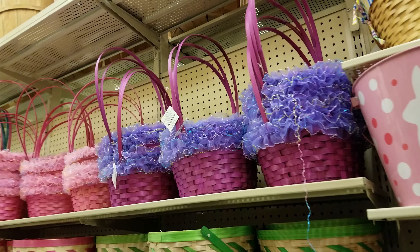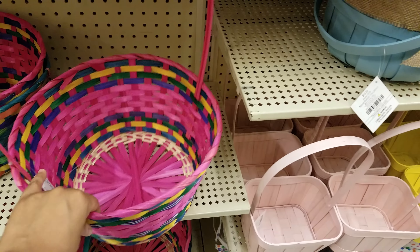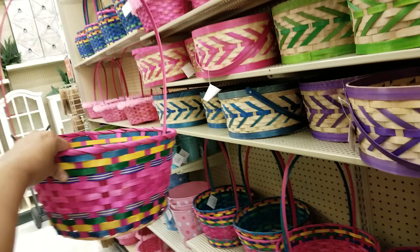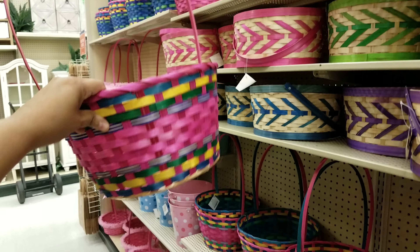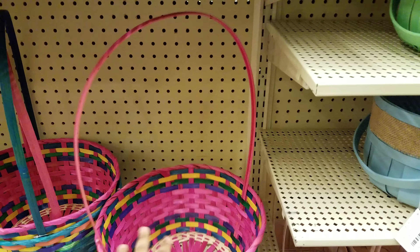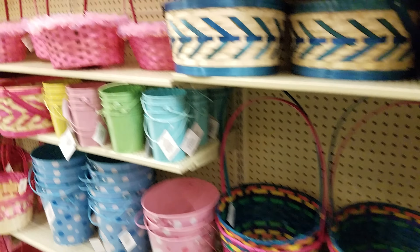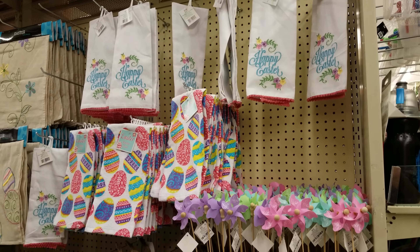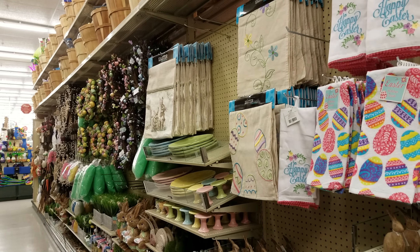And then we got like the regular generic ones you see at Walmart when you're in a hurry — wow, they want $9 for that! You get this at Walmart for like $2. I mean, that's the old generic style and they want $9 for that — that's crazy.